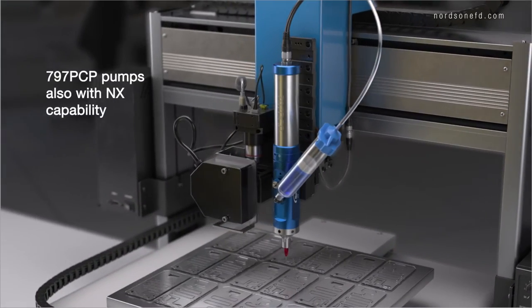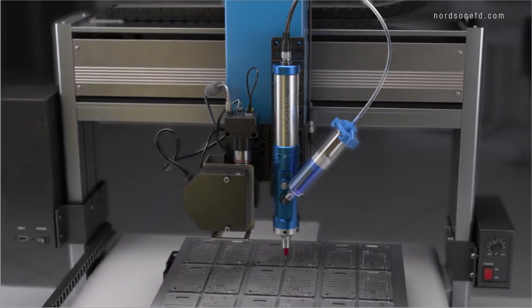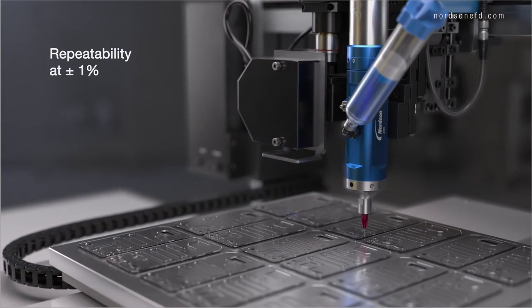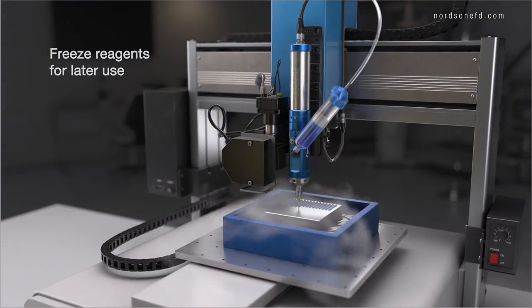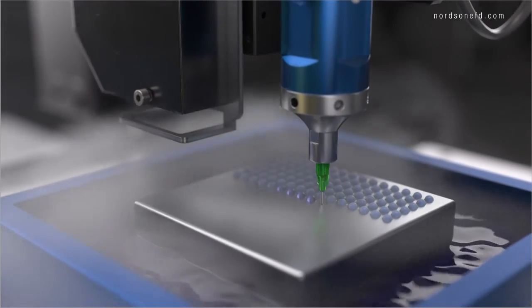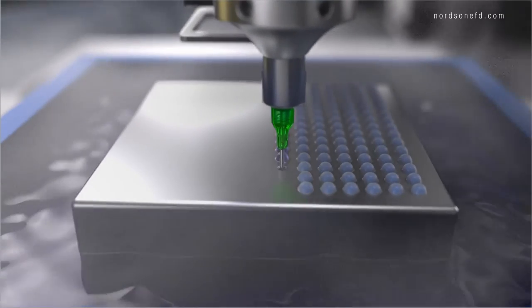EFD's 797-PCP Progressive Cavity Pumps provide continuous volumetric dispensing independent of fluid viscosity or changes in viscosity over time. This is the ideal solution for reagents that need to be frozen for transportation or later use. Despite the low viscosity of the fluid, our PCP pumps can dispense dots with remarkable repeatability and precision.